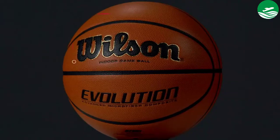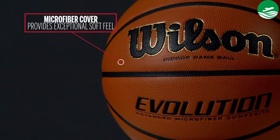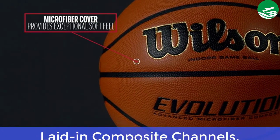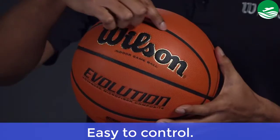Main Features: Good grip and durability, cushion core carcass, laid-in composite channels. Pros: Easy to control.